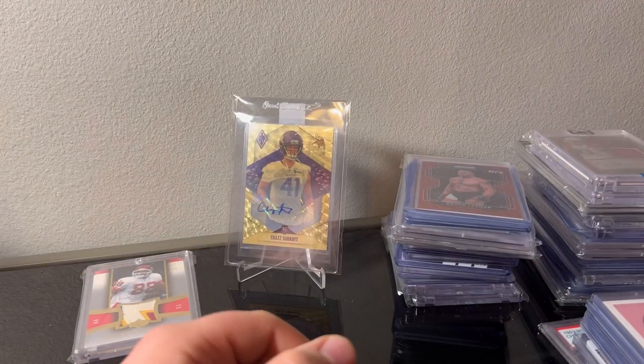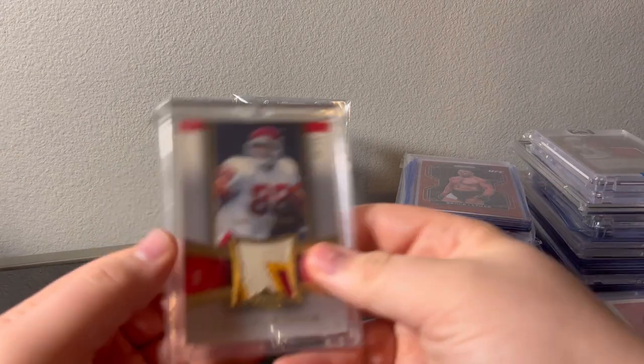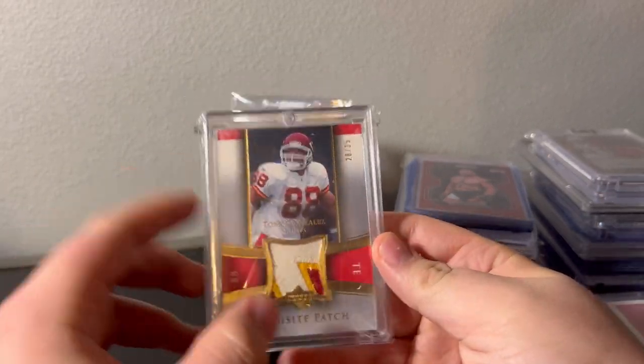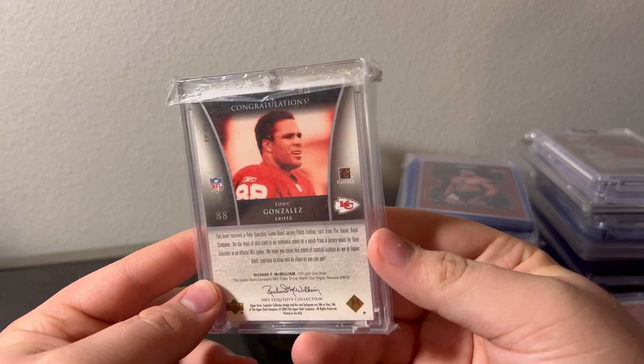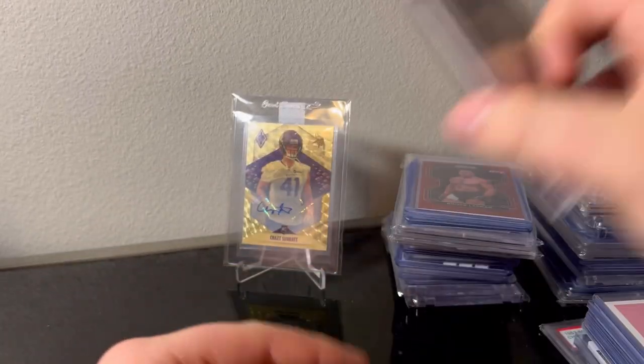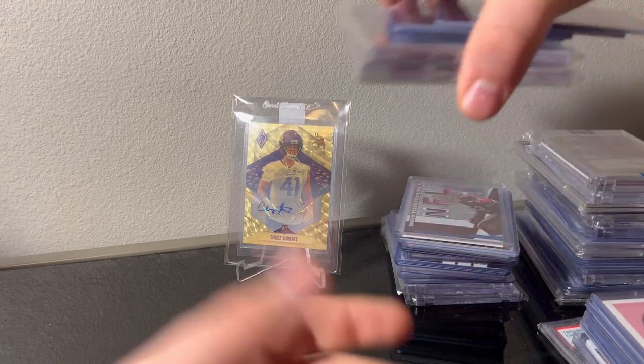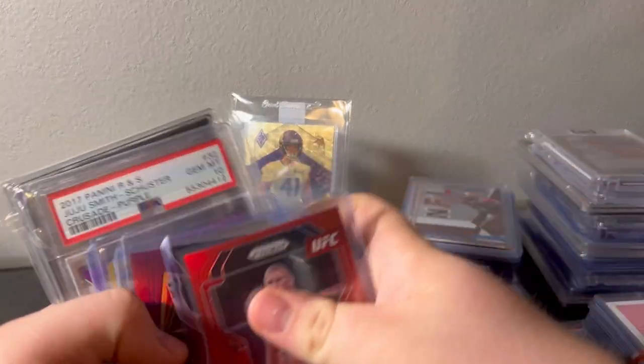Not terrible. Picked this one up — sweet sweet card, Exquisite patch. I'll get that in a new mag screw-down. Awesome card. Got this lot right here — picked this up from a dealer set up behind me.